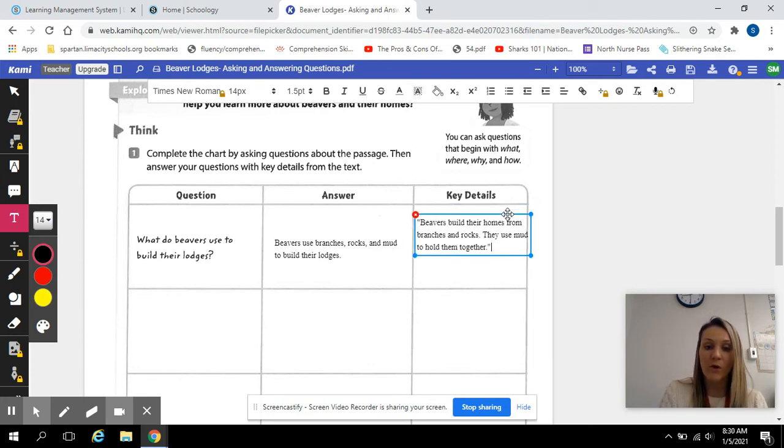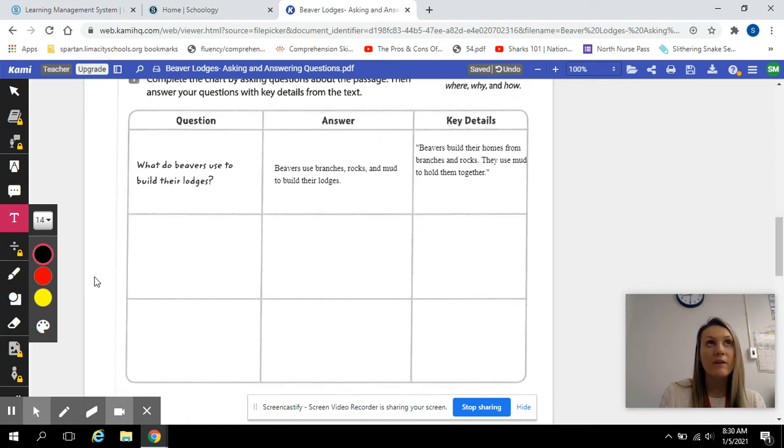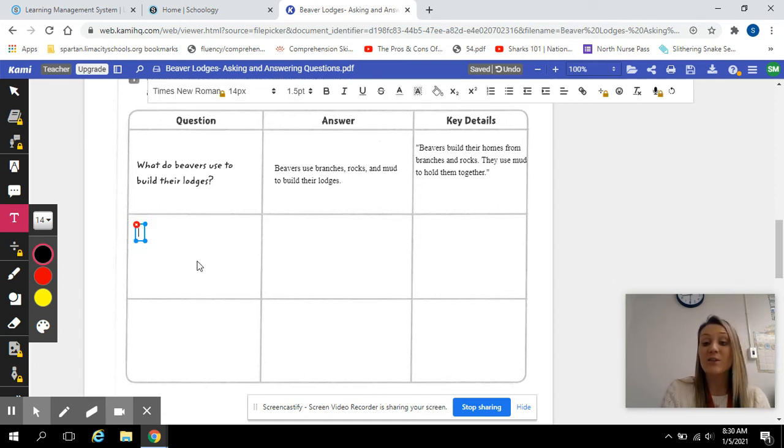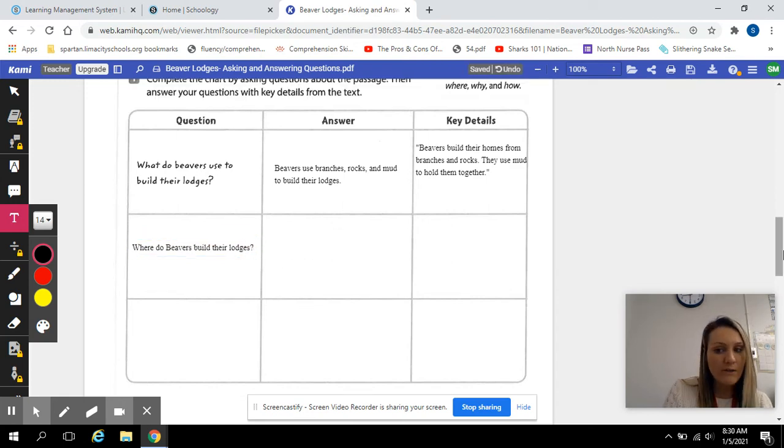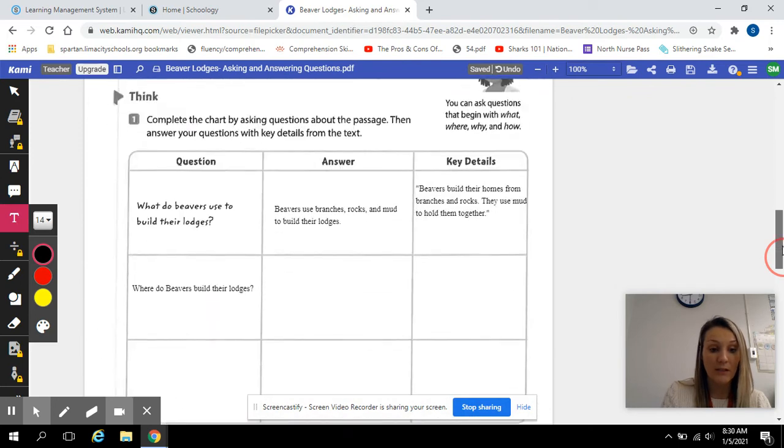Now I need to move on and ask another question. I have a what question, so I can ask a where, why, or how question. I'm going to ask a where question: where do beavers build their lodges? Go ahead and answer that question — find your answer in the text. Then you also need to cite your answer using parentheses to show that it came from the text.